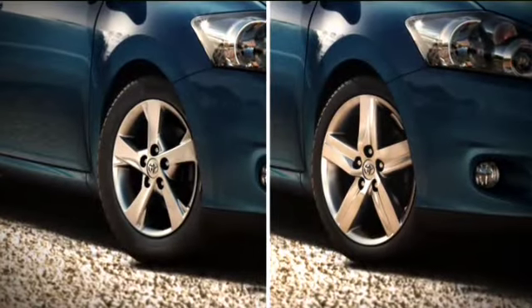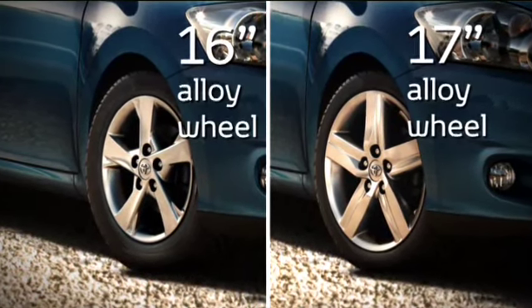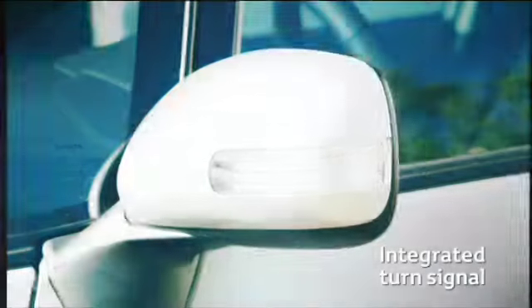Enhancing the ARIS's smooth profile, the 2010 model range adopts new 16 and 17-inch alloy wheels and the aerodynamic door mirrors now incorporate an integrated turn signal.